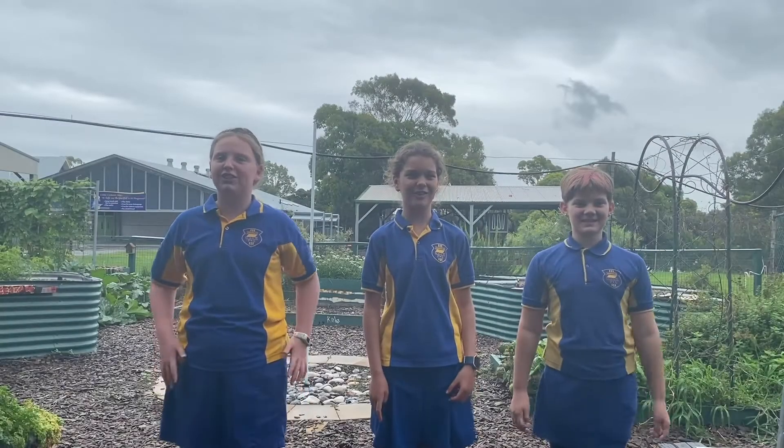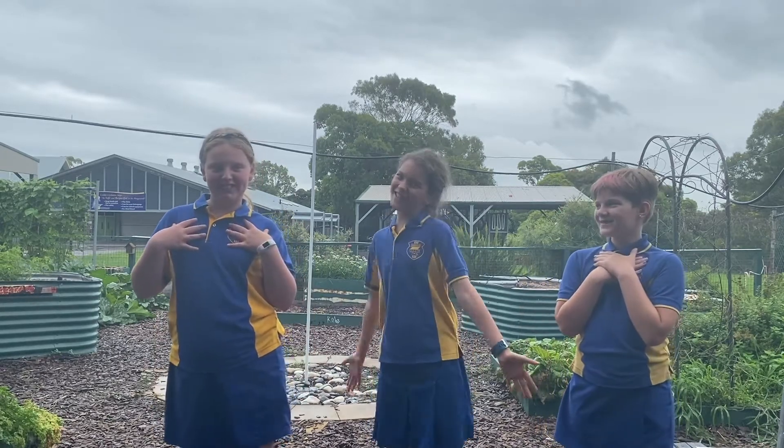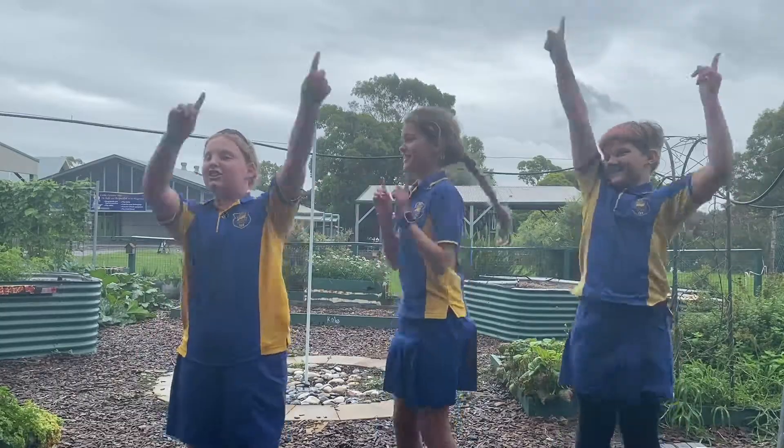Hello and welcome to our school garden. I'm Kayleigh. I'm Jemima. And I'm Olivia. Now let's get to it.